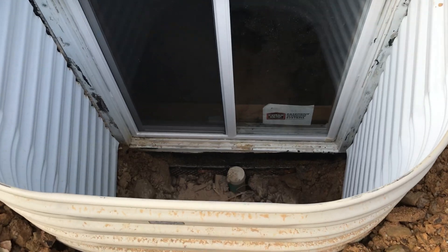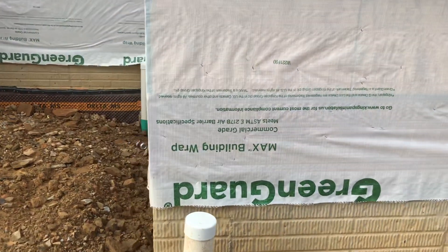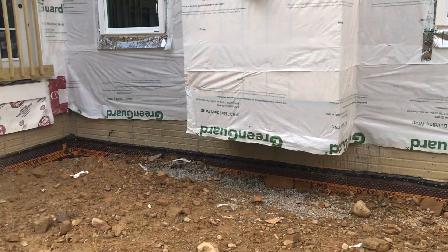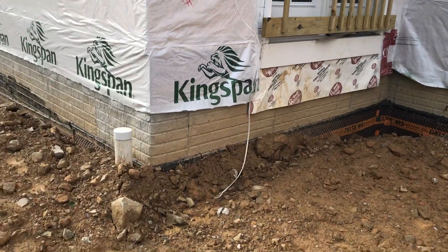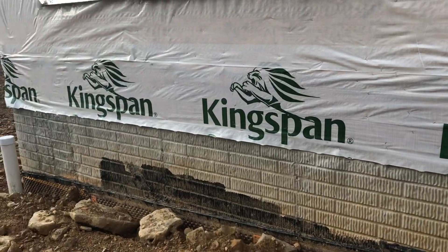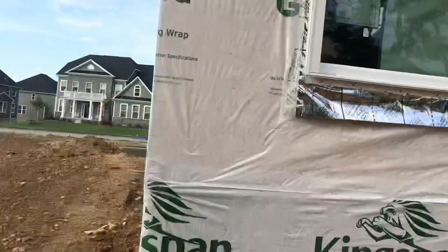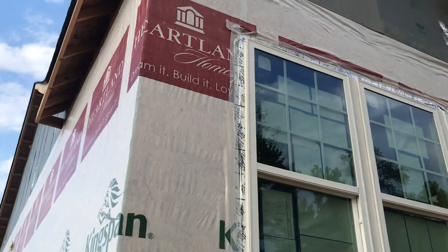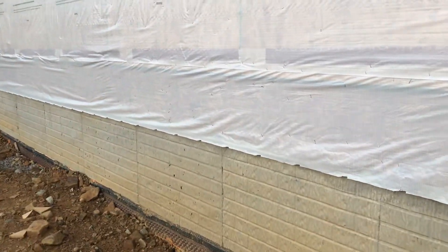Window. Window. Window. Window. Window. And this side of the house is lot 119.